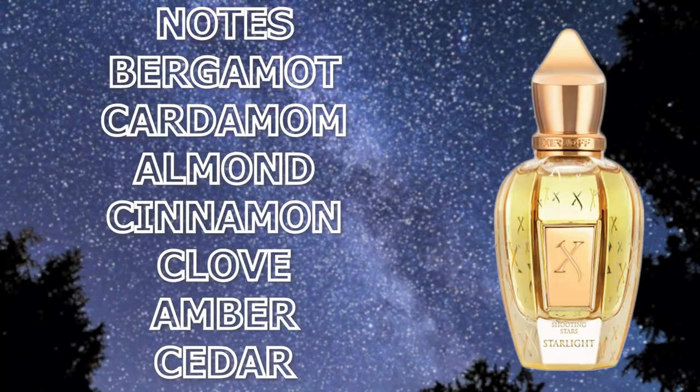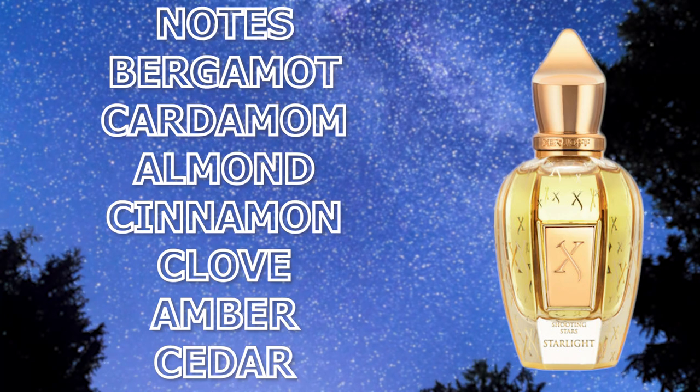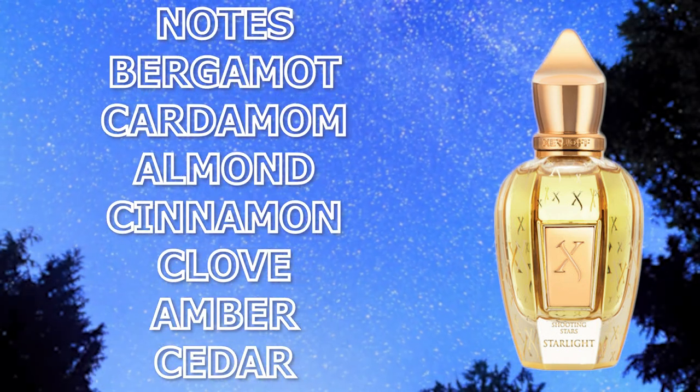The quality of this fragrance is really good as well. The note breakdown is actually really simple. A lot of these fragrances will have very complex note breakdowns where they really want to give you 25-some-odd notes. Sometimes that's a little overkill. With this fragrance it's really simple. In the opening, cardamom and bergamot — that's it. As it dries down, you get cinnamon, almond, and cloves, along with amber and cedar in the base.